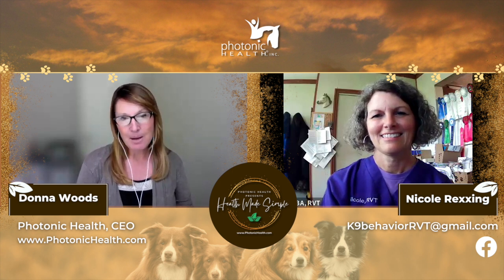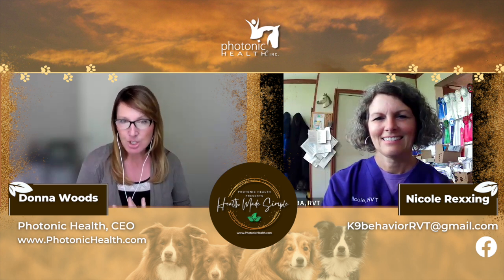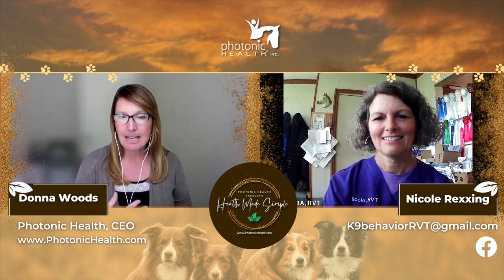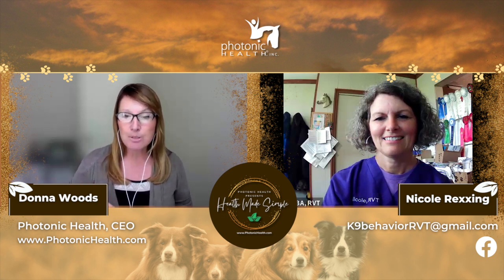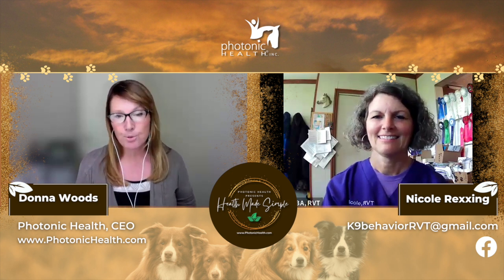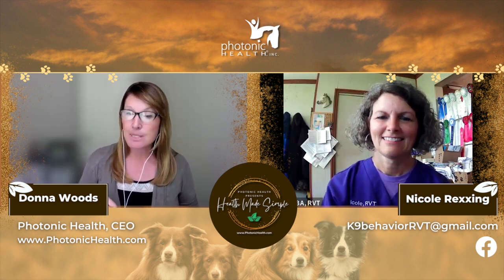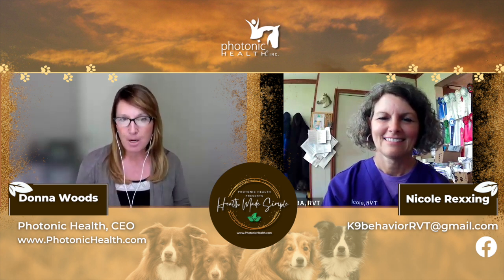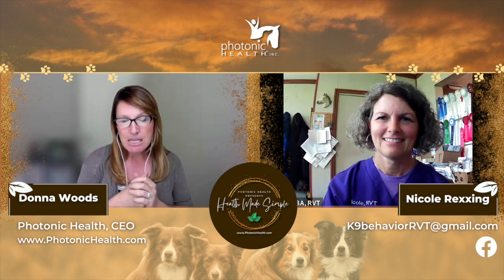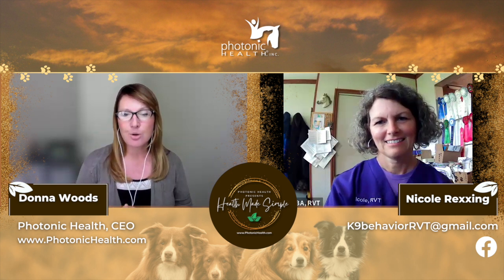Let me tell you a little bit about Nicole. She has got a lot of experience behind her. She's a registered vet technician. She's been in vet medicine since 1994. She graduated from Purdue University School of Veterinary Technology in 2000. She is also certified in behavior modification by Purdue University. She has been working in the holistic, integrative vet medicine field since 2009.